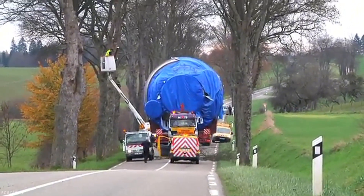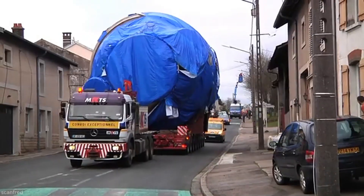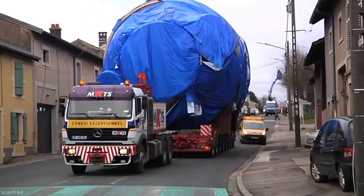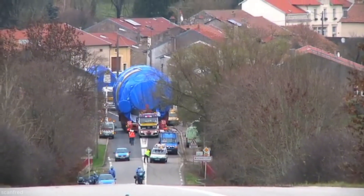Personnel walk alongside, monitoring clearances and guiding the driver. In some sections, support crews use wooden planks or steel plates to reinforce weak road surfaces or protect underground utilities.